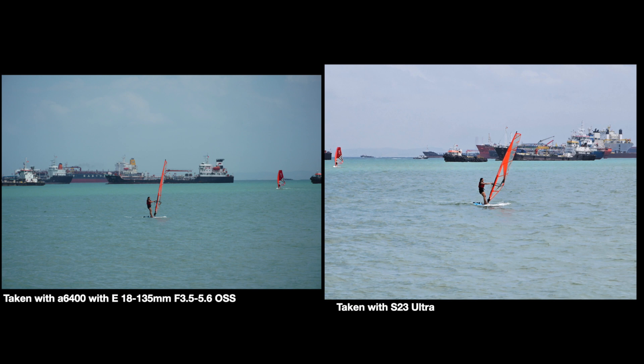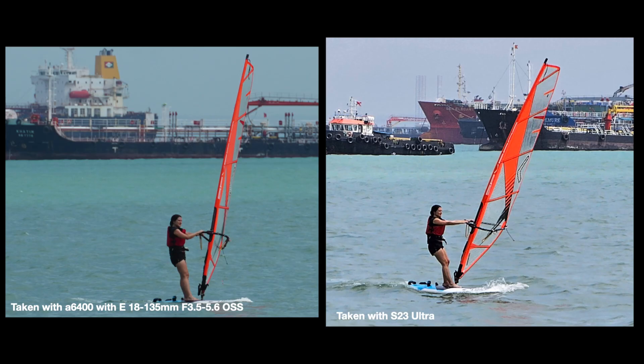Just look at the S23 Ultra with its 10x zoom — it holds its own even against the long end of the 135mm kit lens. At first glance, the Samsung might look like it produced a brighter, sharper image. But if you look at the water, it seems like they really over-processed it — it's very unnatural. They've boosted the contrast and it doesn't look as pleasing as the Sony's image.